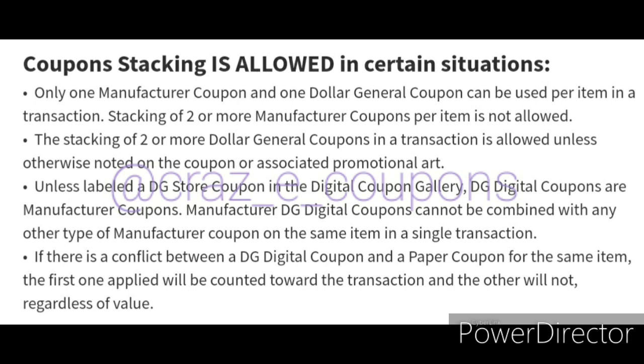If a digital coupon is glitching, just make sure that you scan all of your items in the app under the list feature before you go up to the cash register. That way you will know what coupons are attaching and working with what items. I know we're already five minutes into this video — I just wanted to get that information out to all of you. I am going to be working on a more in-depth beginner video for Dollar General, so just stay tuned for that.